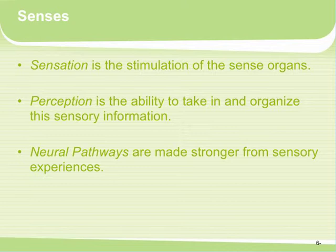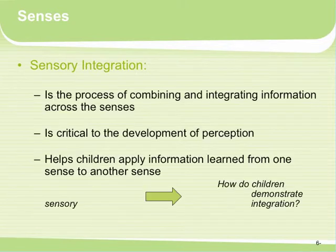Neural pathways are made stronger from sensory experiences. This is one of the reasons why, with infants and toddlers, we want them exposed to so many different sensory experiences. Sensory integration is the process of combining and integrating information across all the senses, and it's critical to the development of perception. It helps children apply information learned from one sense to another sense.